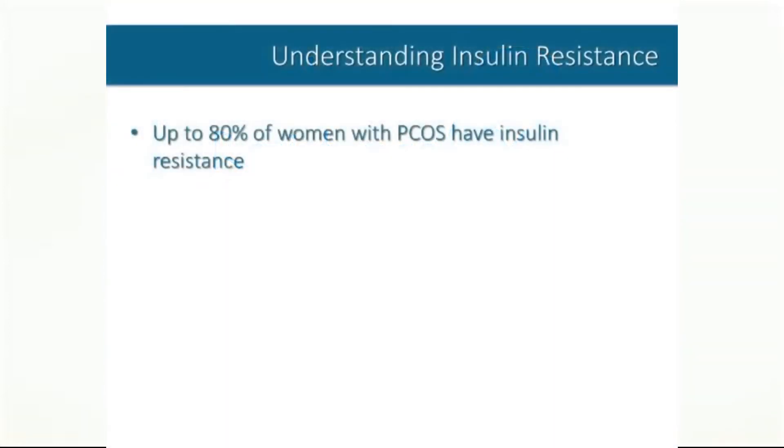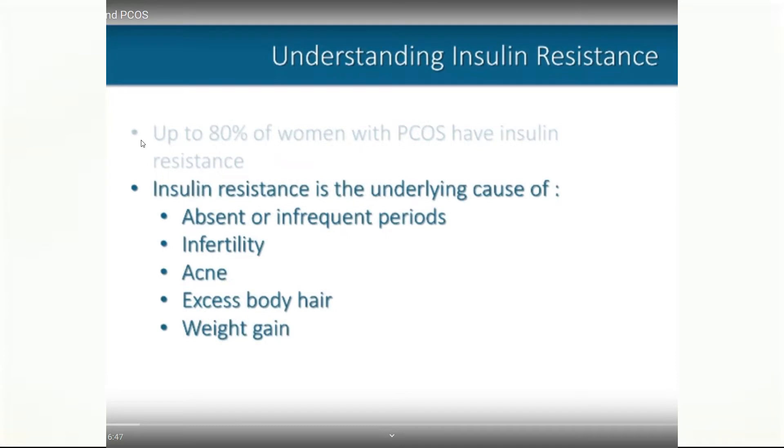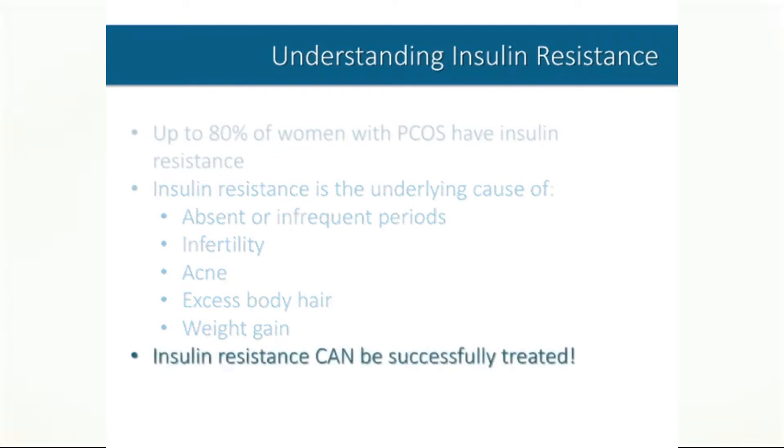Up to 80% of women with PCOS have an underlying condition called insulin resistance, which is responsible for many of the problems they experience. Absent or infrequent periods, acne, excess body hair, and weight gain are all related to the effects of insulin resistance. The good news is it can be successfully treated.